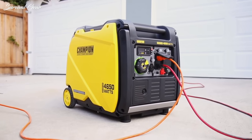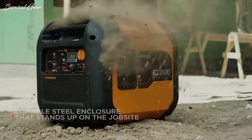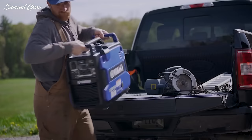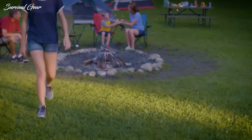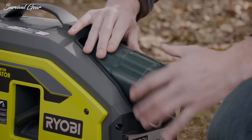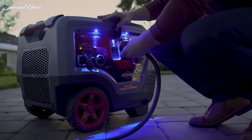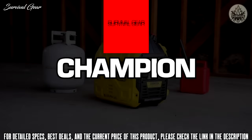Have you scoured the internet to find the best inverter generator but aren't sure which ones are really worth the hype? To help you out, we reviewed some of the best models and put together a comprehensive list of the best portable inverter generators on the market — whether you need emergency home backup or power for your RV trip.